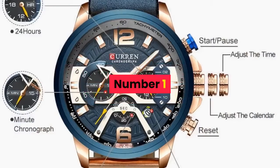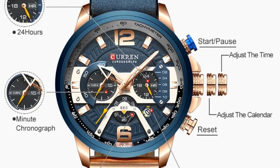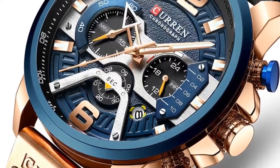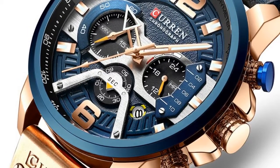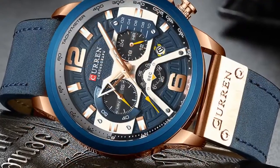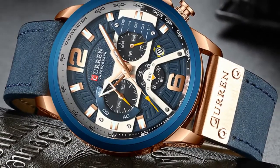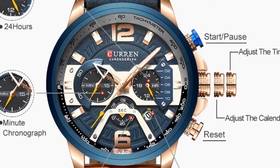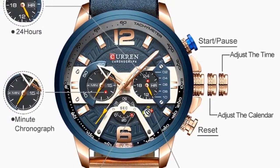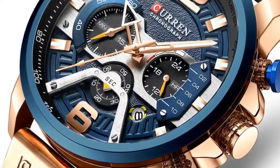Number 1. Brand name: Curren. Band length: 24 cm. Style: Sport. Movement: Quartz. Water resistance depth: 3 bar. Clasp type: Buckle. Case material: Alloy. Case thickness: 14 mm. Dial window material type: Hardlex. Item type: Quartz wristwatch. Band material type: Leather. Dial diameter: 54 mm.